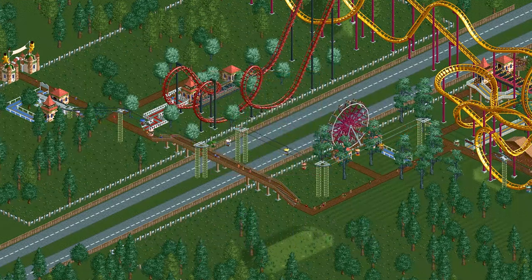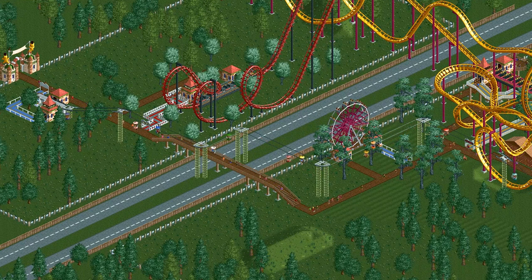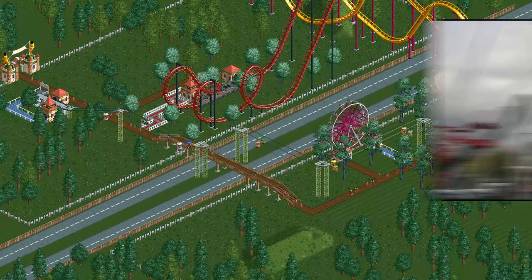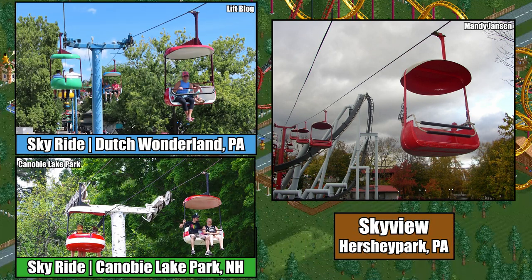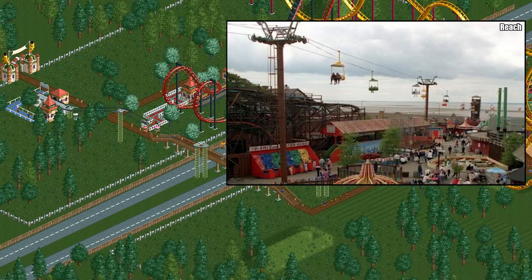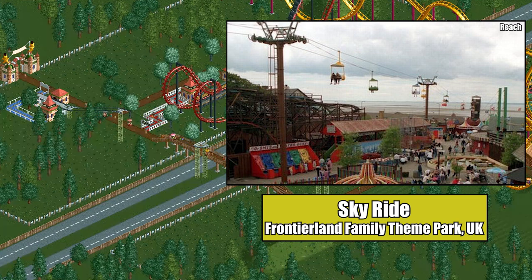It's tough to say exactly what ride inspired the chairlift cars from vanilla RCT1, as there are a few strong contenders. Their design seems to most closely resemble the Skyrides built by Universal Design Limited, a New Jersey-based company that installed ropeways at multiple US parks in the 1960s and 70s. Universal Design Limited also installed a Skyride at the defunct Frontierland Family Theme Park in the UK, which, given that RCT's game designer Chris Sawyer is from the UK, is a strong contender for the ride that inspired the design of the game.